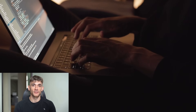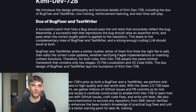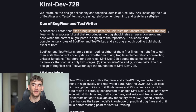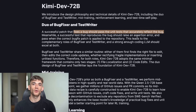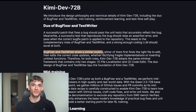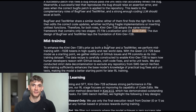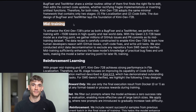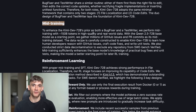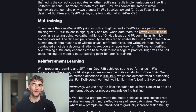Let me explain how this magic actually works, because once you understand this you'll see why it's so much better than everything else. Most coding AI models are basically fancy autocomplete — you start typing and they guess what comes next. KimiDev works completely differently. It has a two-stage process that mimics how real developers actually work. Stage one is called file localization: instead of randomly changing code, it first figures out exactly which files need to be modified. It reads the bug report, analyzes the codebase, understands the relationships between different parts of your system. KimiDev is surgical — it knows exactly where the problem is before it starts fixing anything.